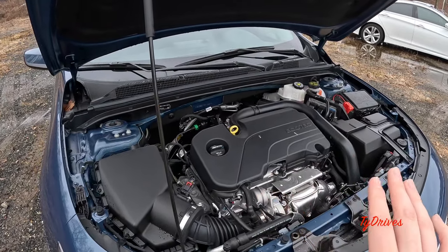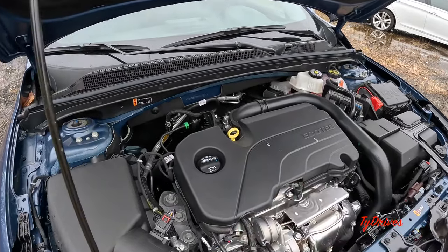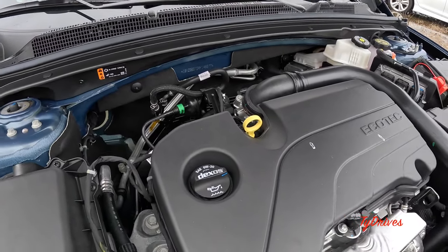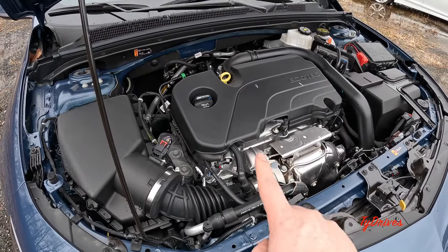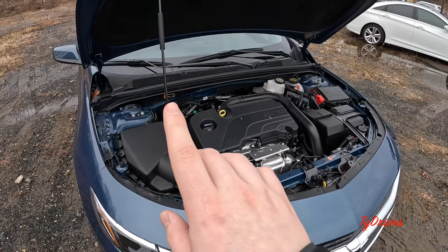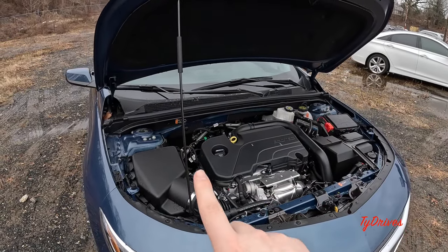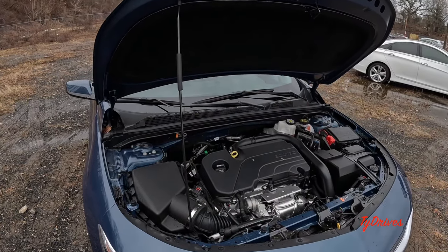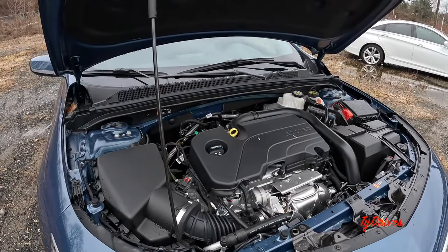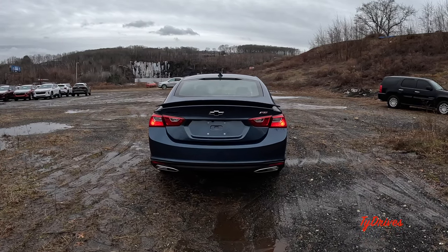Very easy serviceability on the Malibu — you still have an oil dipstick and it takes 0W-20 oil. We can see the turbocharger front and center, and there's lots of sound-deadening material in here to keep the cabin nice and quiet. Up on the hood and on the firewall it still uses a prop to hold the hood up.